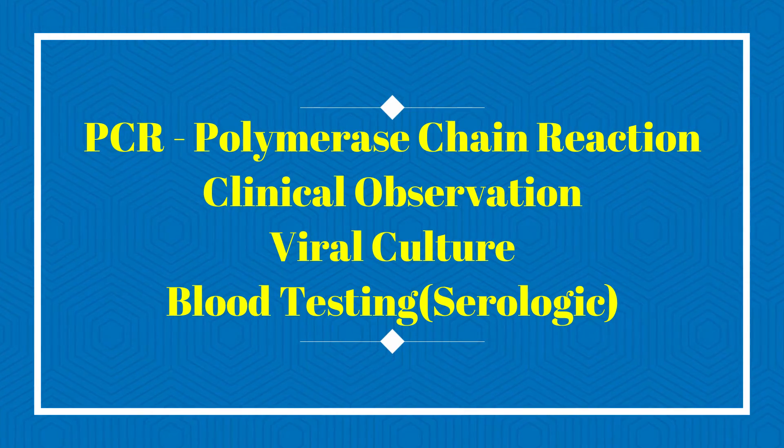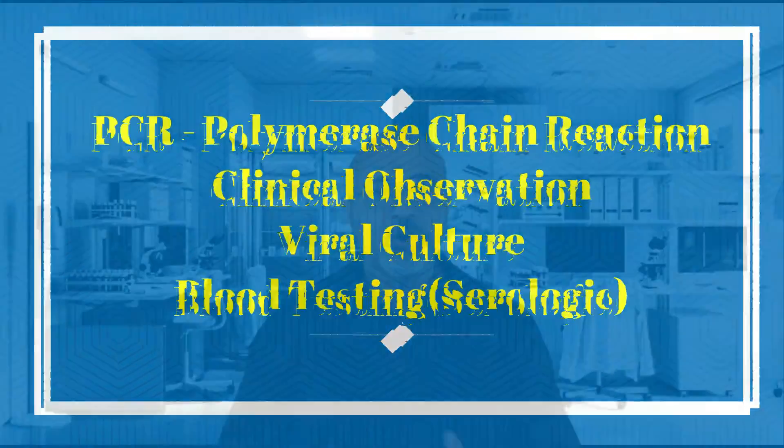Genital herpes infections can be diagnosed with clinical observation, but this is not a reliable method. Doctors rely on PCR testing, which detects the DNA of the virus in mucosal or oral secretions or in active lesions; in some cases they culture the virus. The gold standard for diagnosis today is the PCR test. Doctors can also perform serologic blood tests for antibodies to herpes simplex type 1 and type 2, which is a good method for detecting prior infections as well as differentiating between the two types.